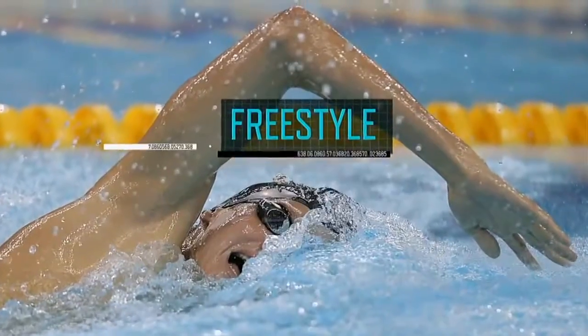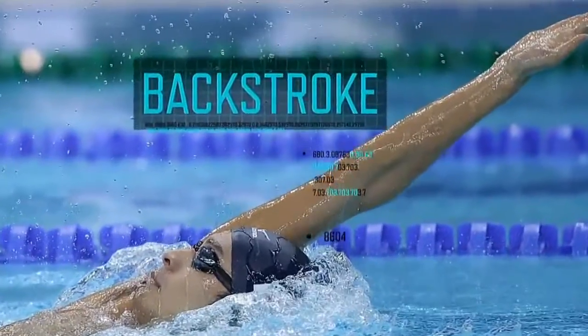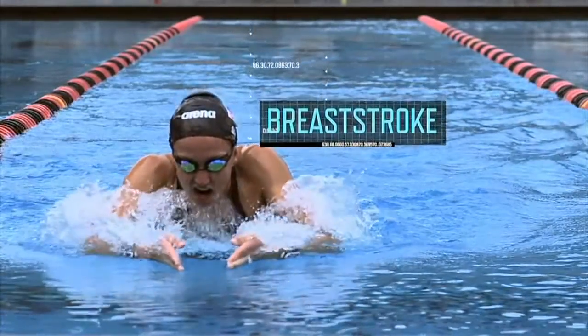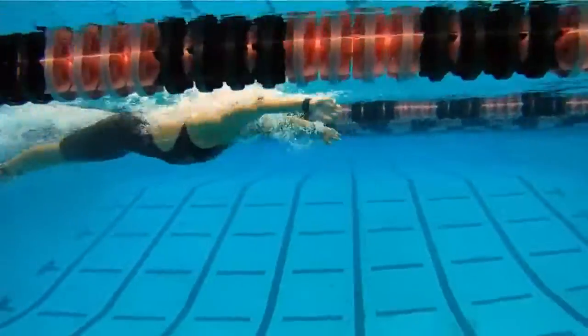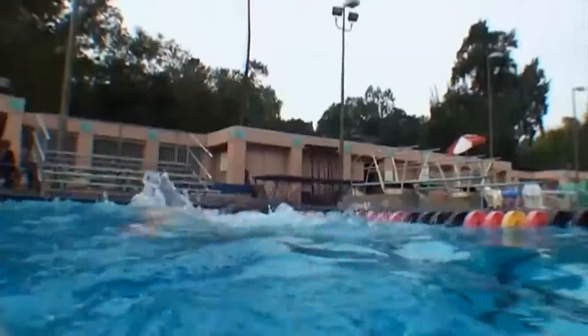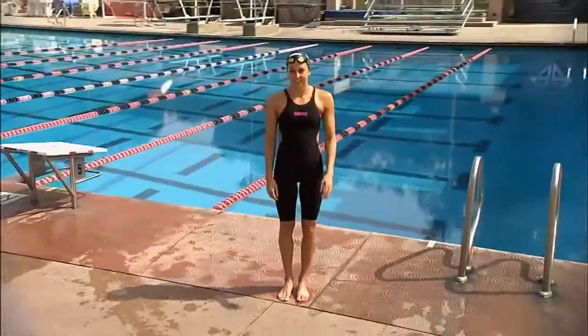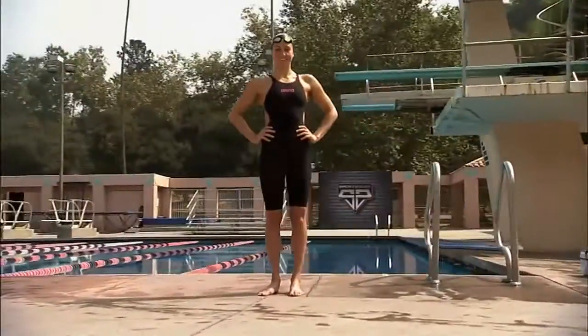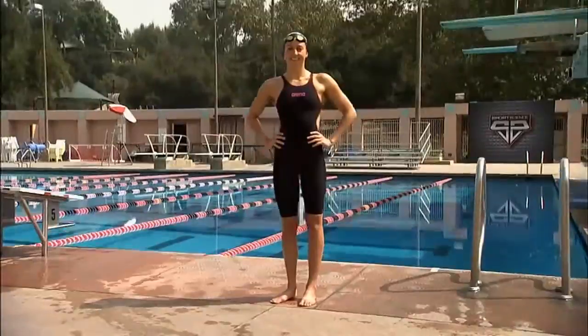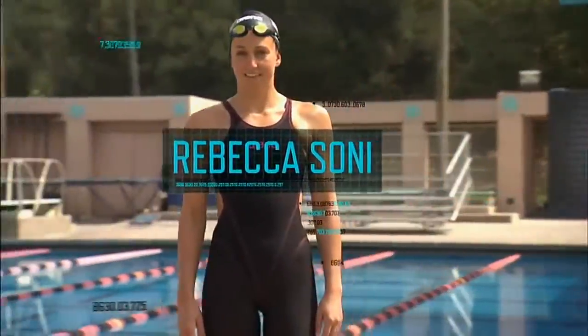Of the four competitive swimming styles, the breaststroke is the slowest and most inefficient stroke of them all. So excelling in this event requires textbook technique. To analyze the physics of the breaststroke, we recruited Olympic medalist and U.S. national team member Rebecca Soni.